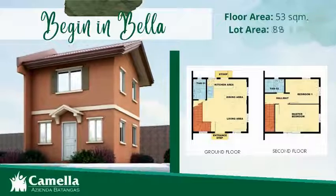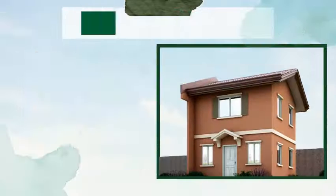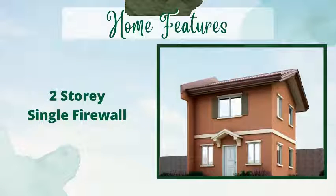Bella has a floor area of 53 square meters and a lot area of 88 square meters. For Bella's home features, it is a two-story single firewall.